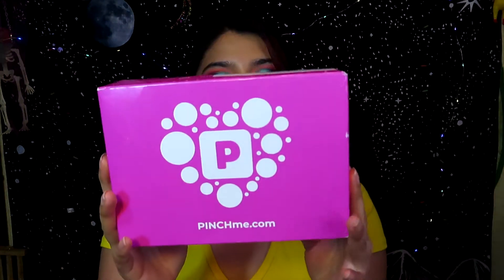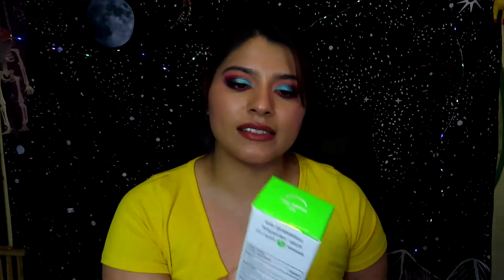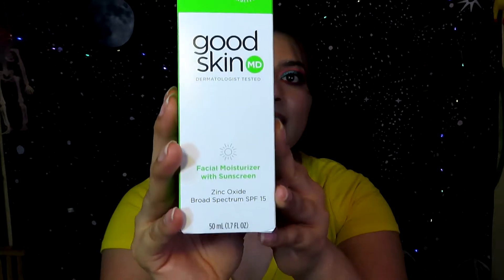I'm going to be opening this pretty pink box right here. It looks like it's just one thing — and it's a full-size product! They sent me the Good Skin MD dermatologist-tested facial moisturizer with sunscreen — zinc oxide broad spectrum SPF 15.